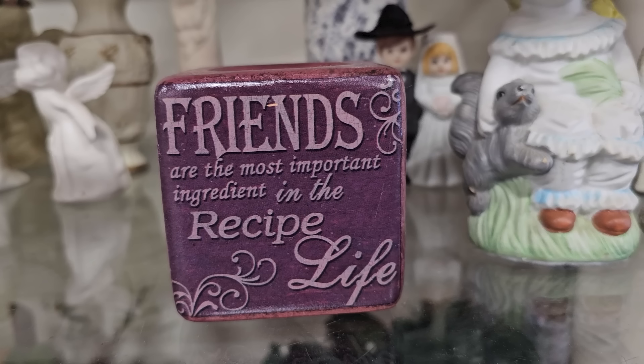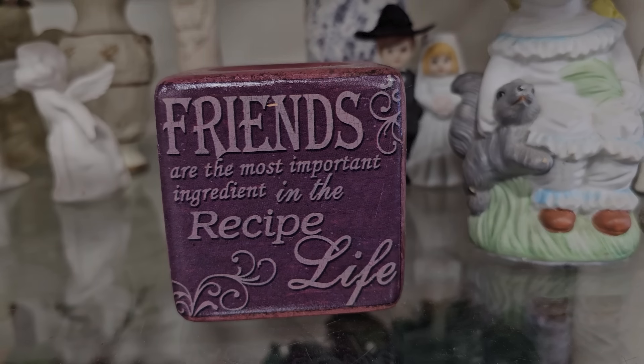I wanted to end with this sign I found. It says, 'Friends are the most important ingredient in the recipe of life.' I've got to tell y'all, I think I have a fabulous recipe with my little YouTube family of friends here. Thank y'all so much for being a part of this journey — I truly appreciate every single one of you. I hope y'all have a wonderful day, and until next time, come go with me today. Bye!